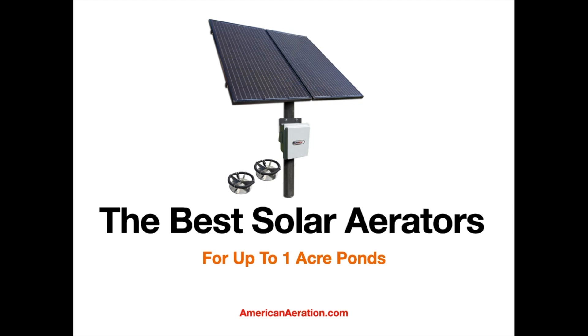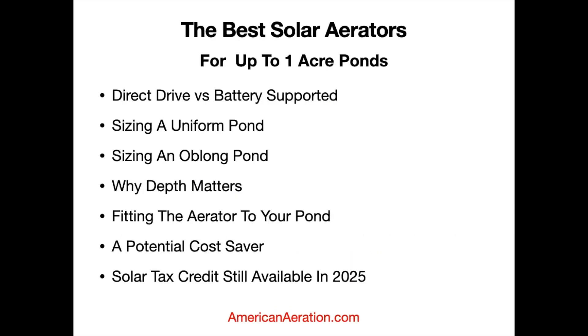There are some things we're going to talk about in this video that are kind of game-changing in my opinion as far as solar aerators in general, so stick around for that. This particular video covers the specific aerators we would recommend for ponds up to one acre in size — anything from about a quarter acre, half acre, three quarters, up to one acre.